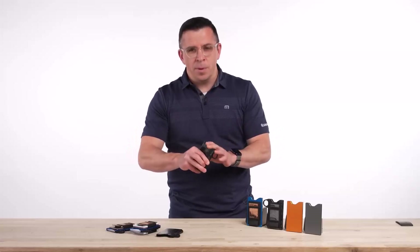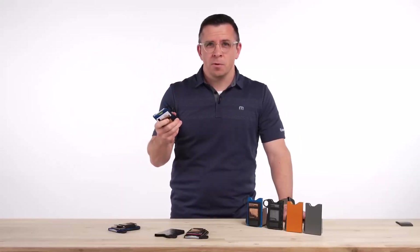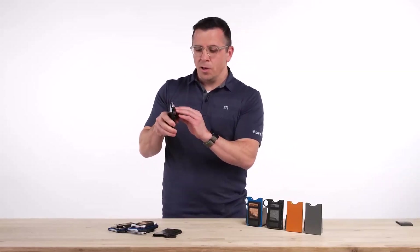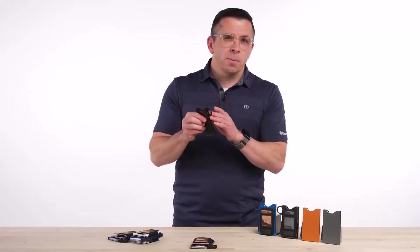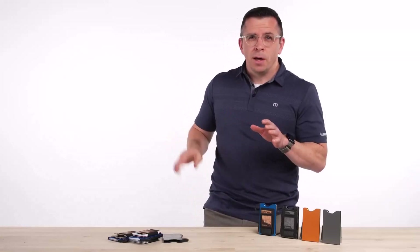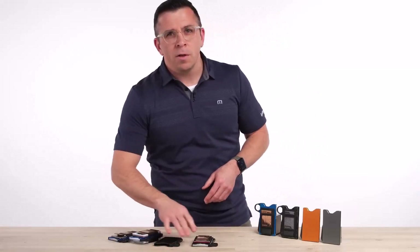The GRIP 6 Wallet includes a full-grain leather card holder, adding a touch of luxury to its minimalist design. This elegant accessory can hold up to 14 cards and even doubles as a money clip, giving you the flexibility you need in your everyday life. The leather credit card holder is removable, allowing you to embrace the true essence of a slim wallet. One of the standout features is its self-locking mechanism, which keeps your cards securely in place and eliminates the worry of accidentally dropping your cards or fumbling through a disorganized wallet.